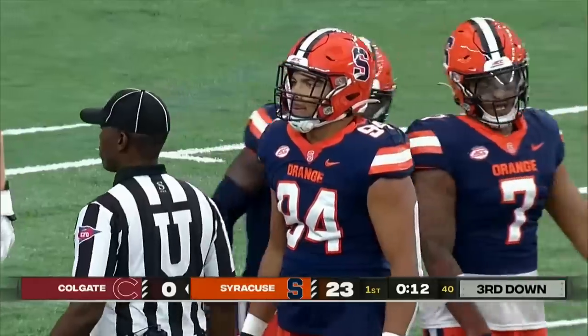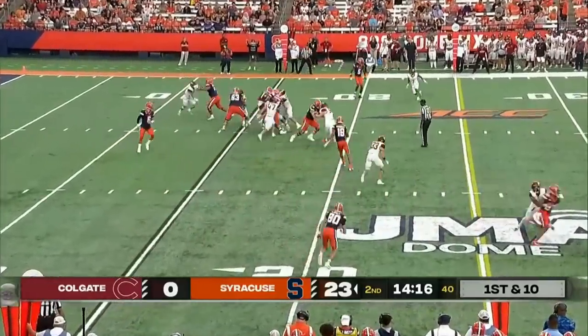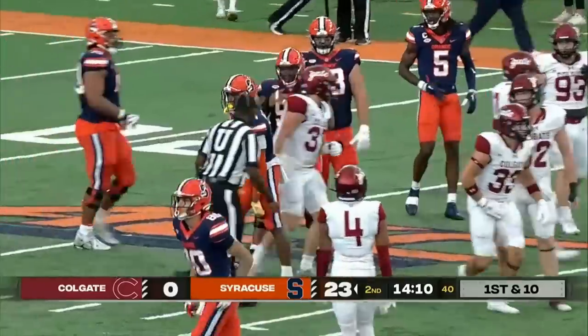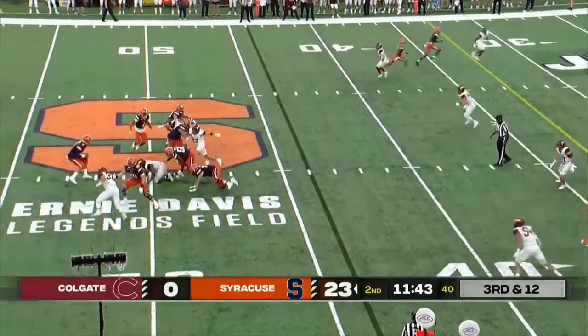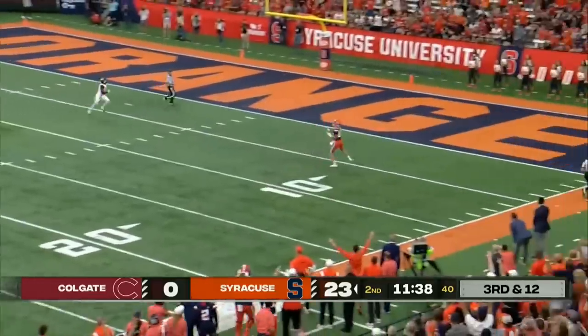Jabody with the tackle there. Schrader back there, hands it off to Allen, who bounces it out to the left side and picks up a big gain for a first down. Asani Allen takes him down after a gain of 14. In the backfield with Schrader. Third down and 12. Schrader in trouble, flushed out of the pocket, throws it across his body.